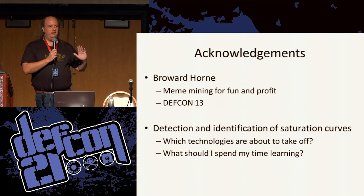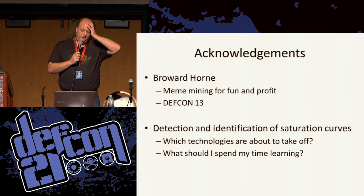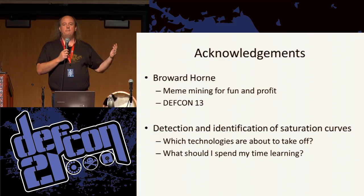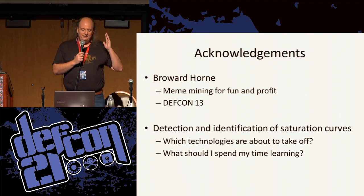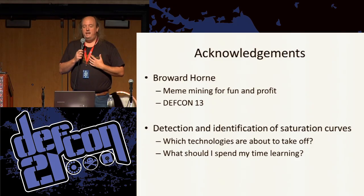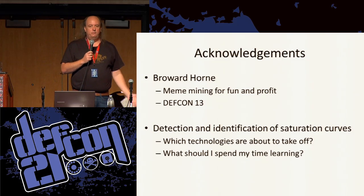Before I get into my stuff, I have to give an acknowledgment to the guy that inspired some of these thoughts. At DEF CON 13, Broward Horne gave a talk on meme mining for fun and profit. His problem was that he would start learning some new technology or tool, and by the time he felt he had mastered it, it was on the way out — the job market was just saturated with people doing that, or it had fallen by the wayside and nobody cared about it. He was always struggling with trying to figure out what he should spend his time studying to get ahead.